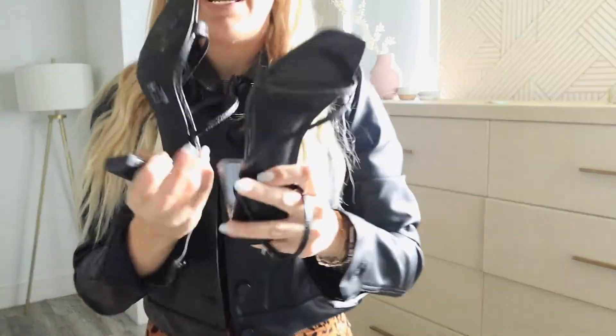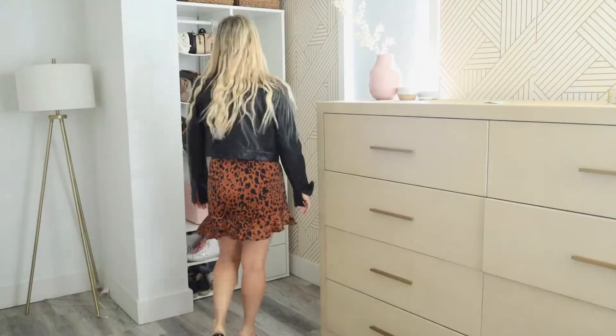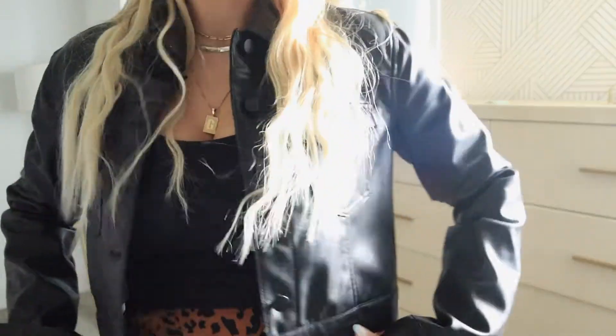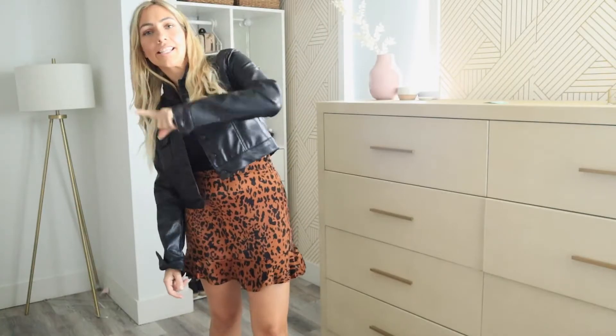I picked these up at Forever 21 by the way, and they're probably the best thing in the world — so simple. Leather cropped jacket with a leopard skirt. On to the next!